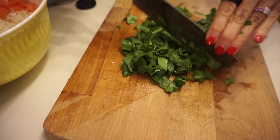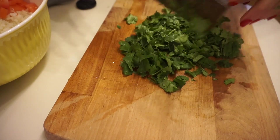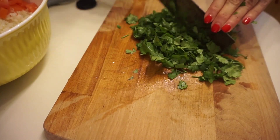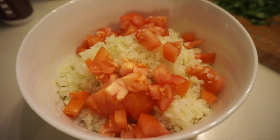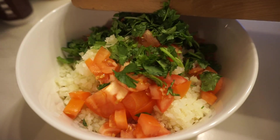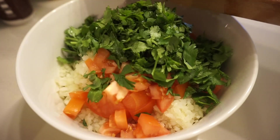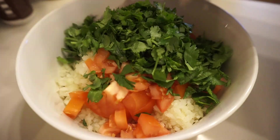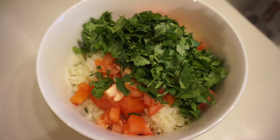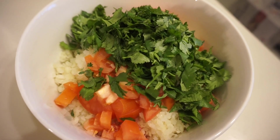I juiced half of a large lemon and poured that over the top, then mixed everything through. So this is the complete salad — just give it a nice mix. I like to serve it on a bed of whatever lettuce you have on hand. I had iceberg lettuce, so I cut that up and put the salad on top. This is also really good as a taco filling. I ate it as a full raw lunch, but you could have it as a side as well.